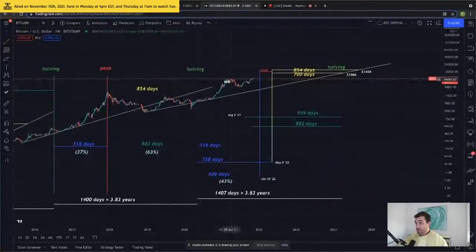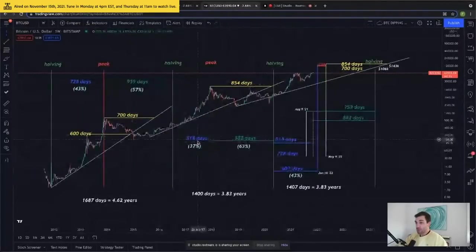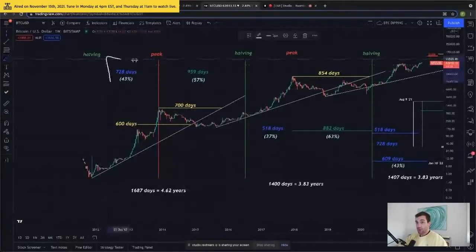What we can do in this current market cycle is project the next halving, which is projected to occur on March 25th or 26th of 2024, based on the current hash rate and current mining of Bitcoin. We can take our scenarios of how long from halving to peak in the past — 728 days and 518 days in blue here — and measure out from our last halving. If we peaked 518 days after the halving, like we did in the last market cycle, then we would have peaked on October 11th — and we're already past October 11th. What about 728 days after the halving? That gives us an upper bound of May 9th of 2022. If we were to peak 728 days after our halving, which is what we did in the first market cycle.